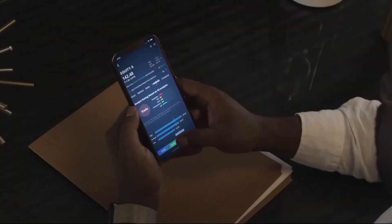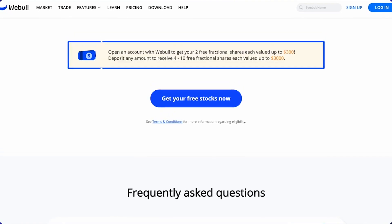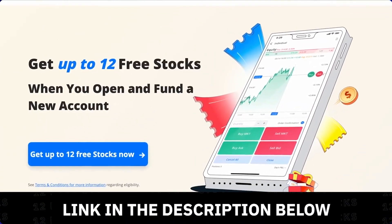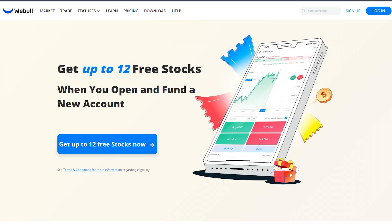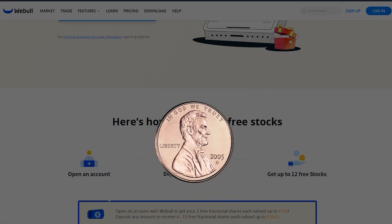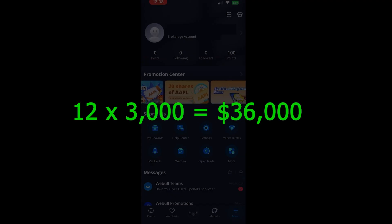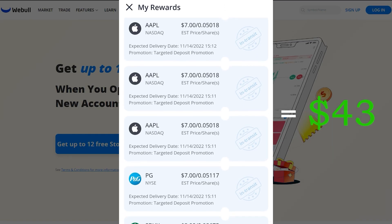By simply using the Webull link in the description below, you'll get 12 free stocks valued up to $36,600 when you deposit just one penny. All you have to do is use the link to sign up for a free Webull account, connect your bank account, deposit just one penny, and you'll earn 12 free stocks valued up to $36,000.